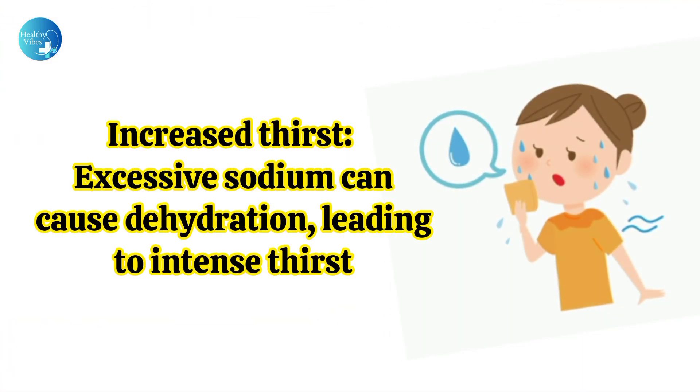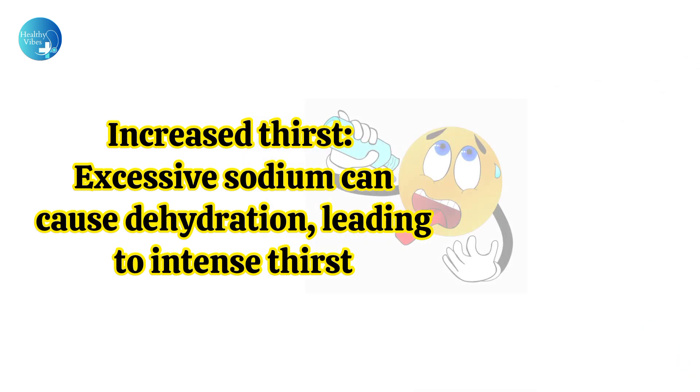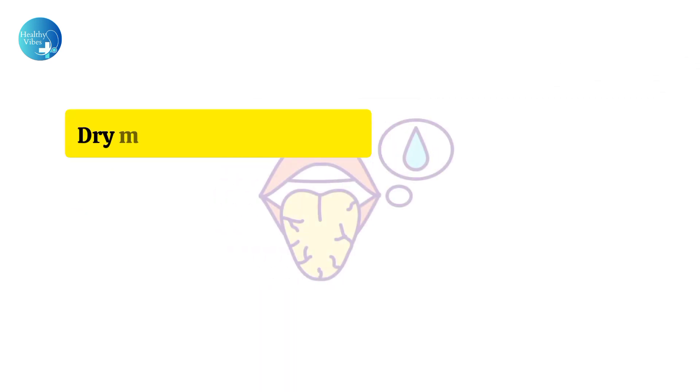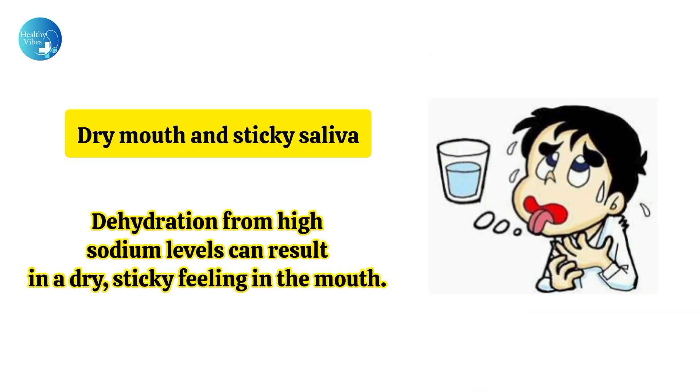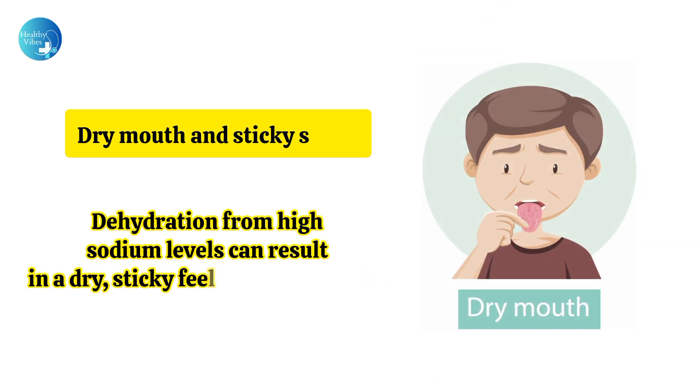Increased thirst: Excessive sodium can cause dehydration, leading to intense thirst. Dry mouth and sticky saliva: Dehydration from high sodium levels can result in a dry, sticky feeling in the mouth.